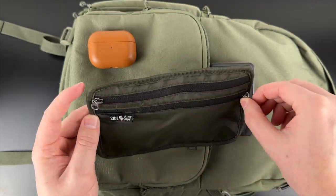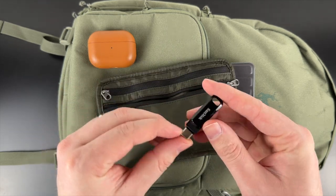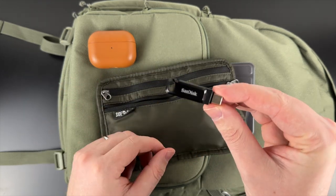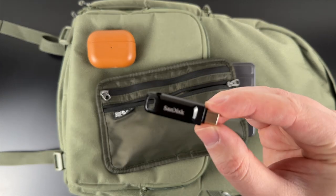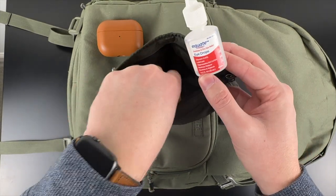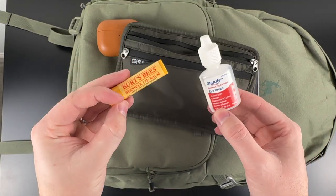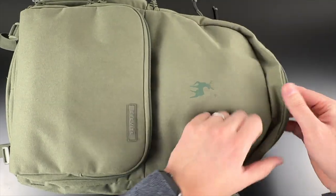In the front of the pouch I keep a USB-C thumb drive. My iPad only has 64 gigs of space on it, so I often copy movies over to this flash drive to watch offline on a plane. I also keep a chapstick and some eye drops in here — it's always handy to have these easily accessible on long flights.